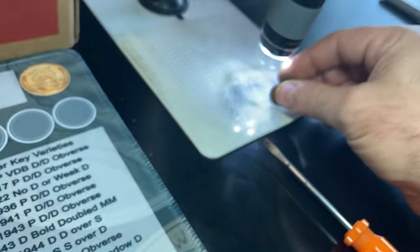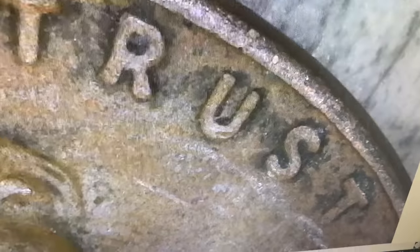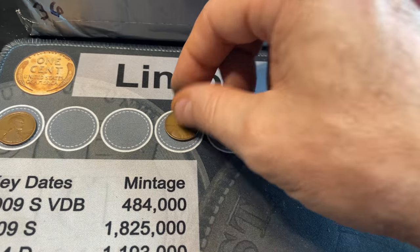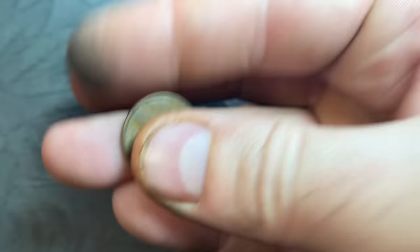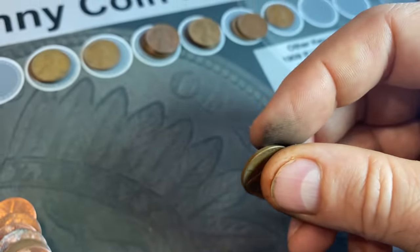Same roll — make that 15 wheat cents. That's a 1941, so we'll check it for any of the DDOs from that year. There are three of them and I have a video on them, but I don't see any doubling on that one. Still, nice to see another oldie in the box. Roll 26 gives us wheat cent 16 — looks like another 1952, but this time from Denver.